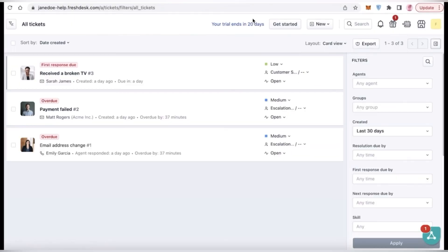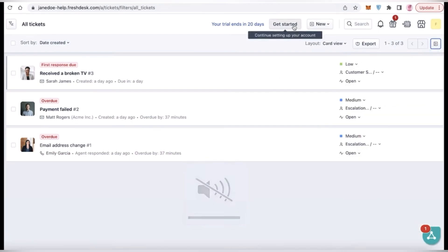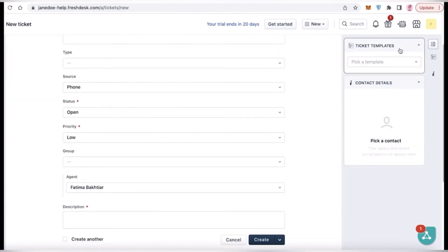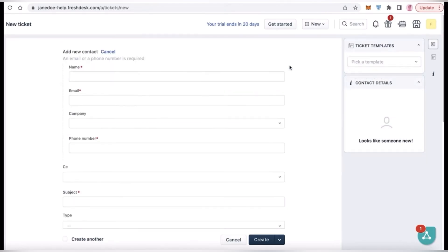Let's start off with Freshdesk. Freshdesk is designed to help businesses deliver exceptional customer support and streamline support operations. Freshdesk enables businesses to manage customer inquiries from email, chat, social media, and phone in a centralized inbox. Users can create and manage support tickets, track their status, and categorize them for better organization.